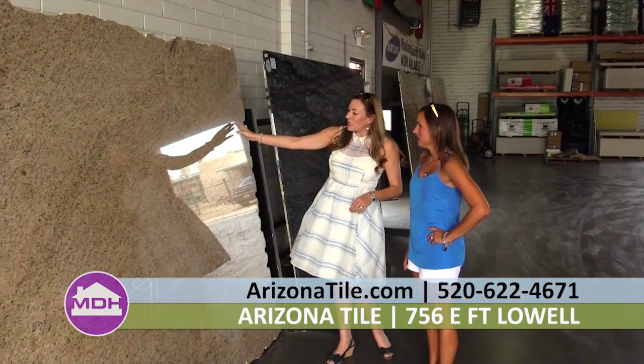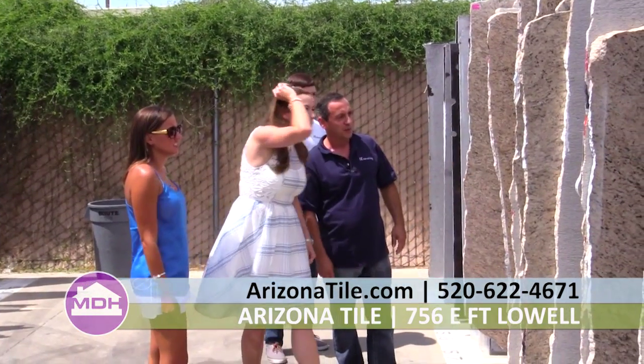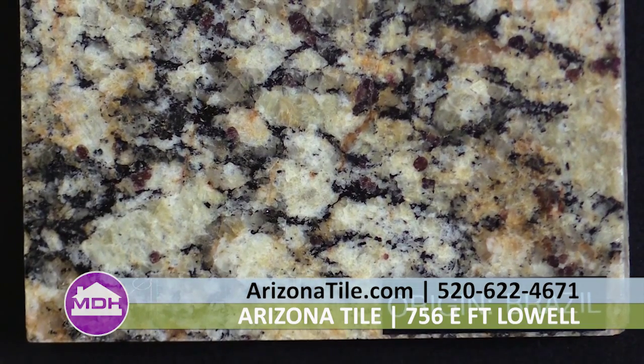I'm here at Arizona Tile with Leslie, showroom manager. We came down here last week and my client picked out a few things, and I was hoping you could tell the audience a little bit about them. So they decided to go with this one here — what is this one called? This is Giallo Portofino. It's quarried out of Brazil. It's a great color — you've got your lighter tans, your golds, a little bit of black and a little bit of garnet as well.